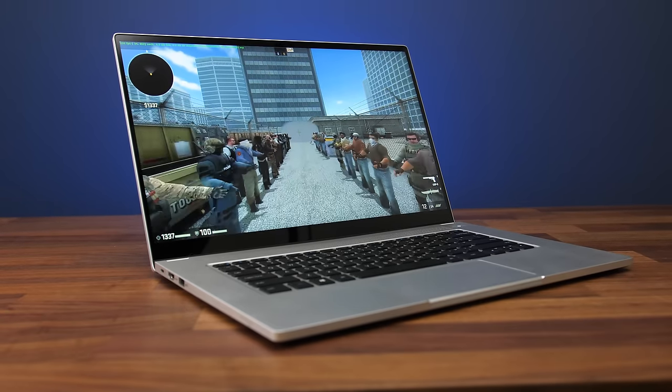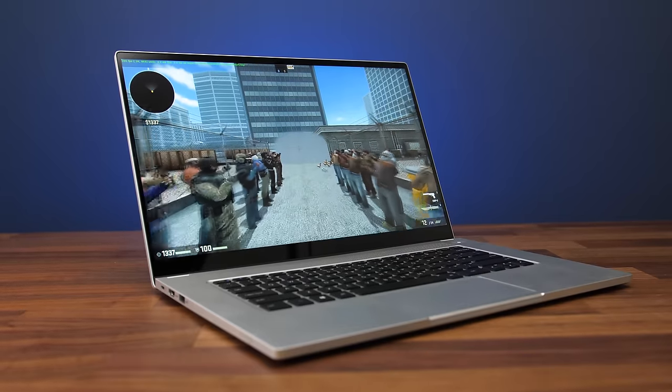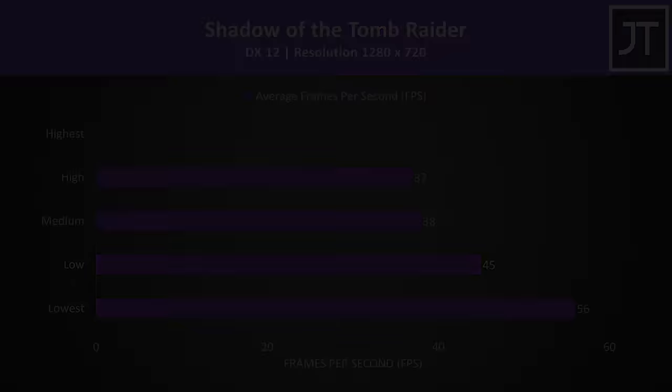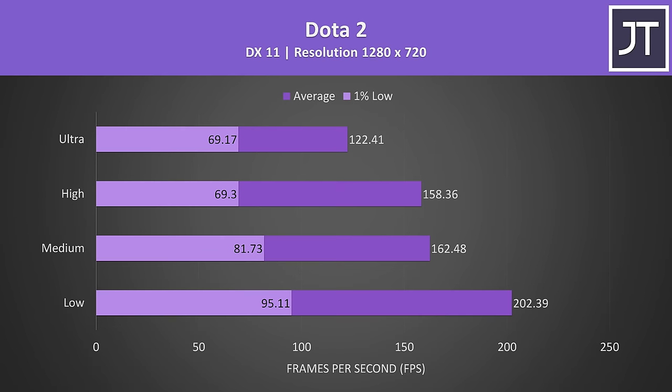Although not a gaming laptop by any means, the Intel Xe graphics are definitely capable of running games, especially with the high processor power limit. AAA titles can run at 720p with lower settings — for brief comparison, the Dell XPS 13 with the higher-tier i7-1185G7 ran at 35 FPS on the lowest settings. Esports titles were no problem at all. You can also attach external graphics via Thunderbolt 4, and I've tested this laptop with the RTX 3080 desktop graphics in a separate video.